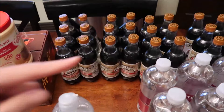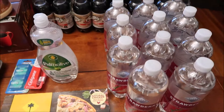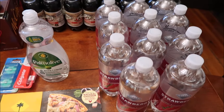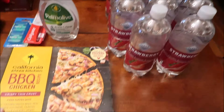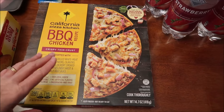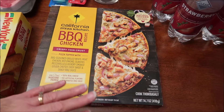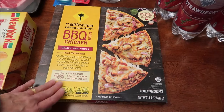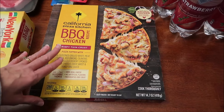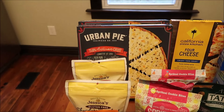We bought four of the A&W zero sugar root beers, plus I already had one in the fridge. We also have some Clear American strawberry drinks. For California Pizza Kitchen — Kevin has reviewed these on his lunchtime review channel in the microwave, so we've never had one baked in the oven. I've never had one at all, so we bought the barbecue chicken recipe.